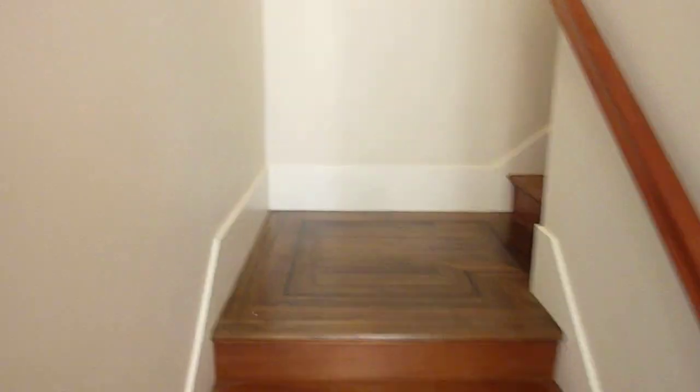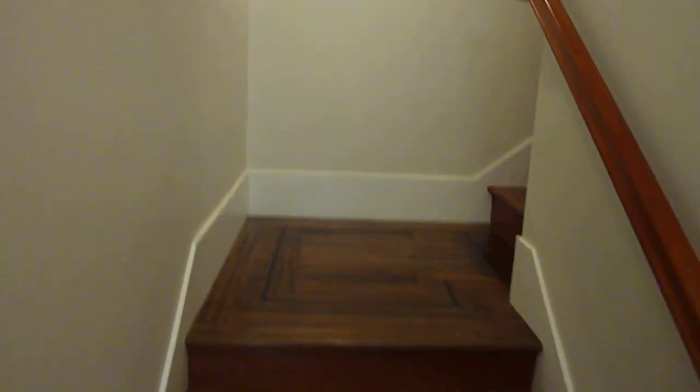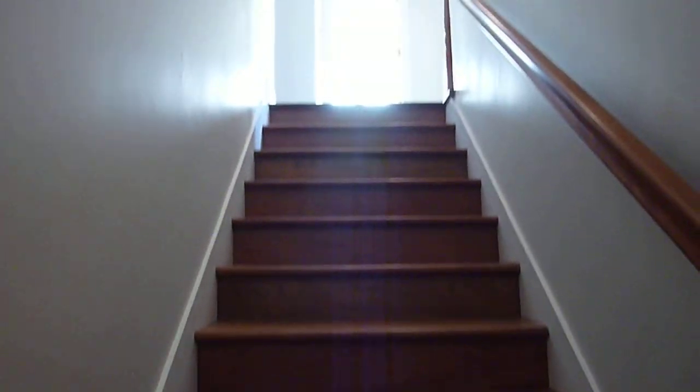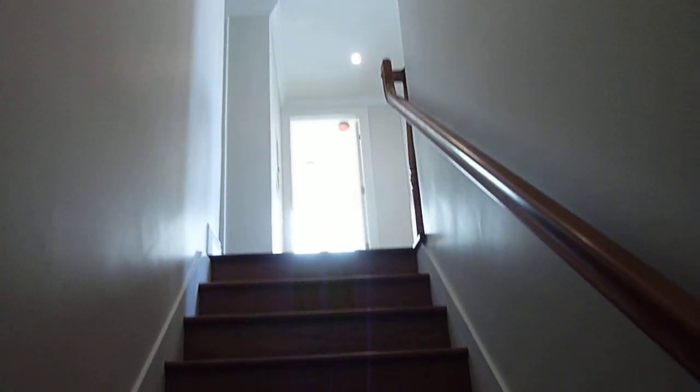Welcome to 1119 Green Street. This is a three-bedroom, three-bath, spacious, upper-level Golden Gate Bridge view apartment for lease at the reimagined and totally redone Green Hills Views Apartments.